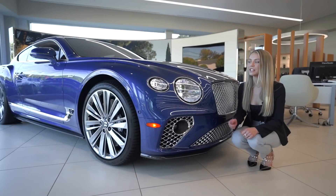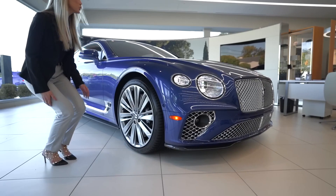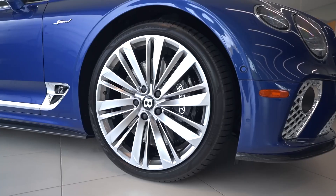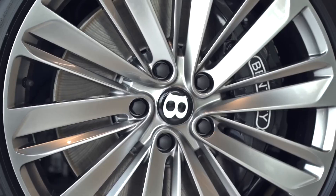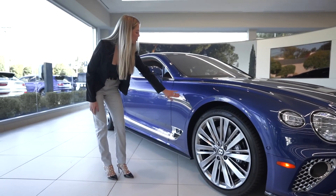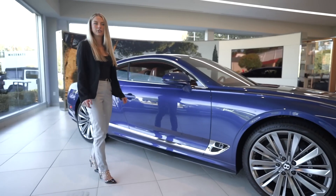How beautiful are these full LED headlamps with high beam assist? These are 22-inch dark tinted speed alloy wheels with a black brake caliper. Here we have the Speed fender badge and the carbon fiber underdoor cover, which is accompanied by the carbon fiber front lip spoiler and diffuser as well.